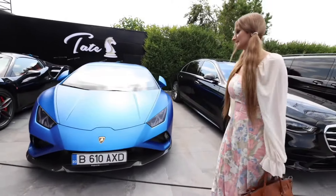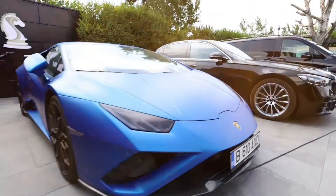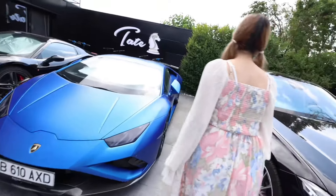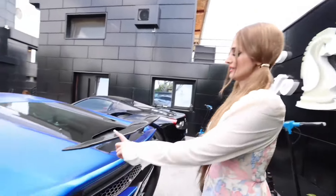Moving on, we have the Lamborghini Huracan. This is similar to my sister's car. It has a really nice body kit and a cool spoiler. Let's go around — this car looks absolutely crazy. They have some nice colors and I like the spoiler.